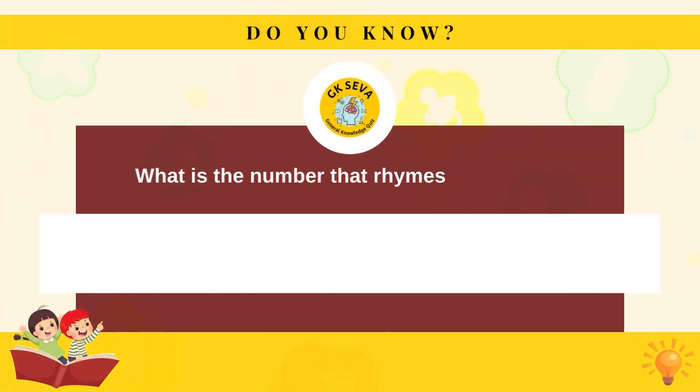What is the number that rhymes with mix? Six.